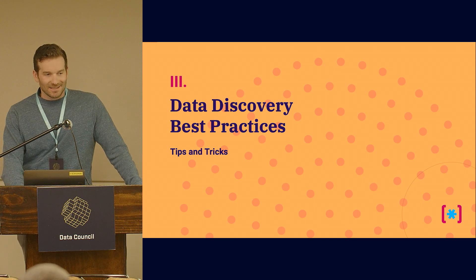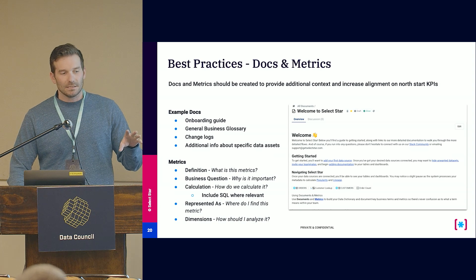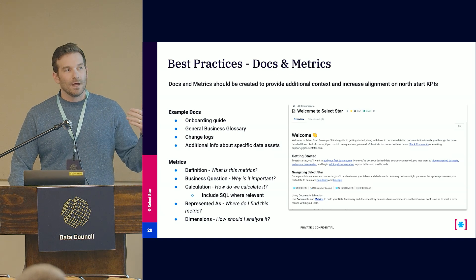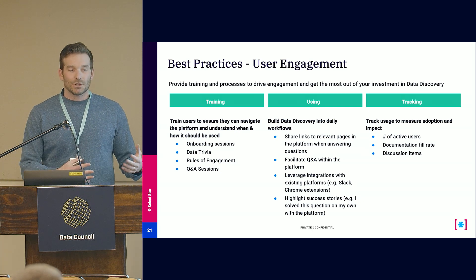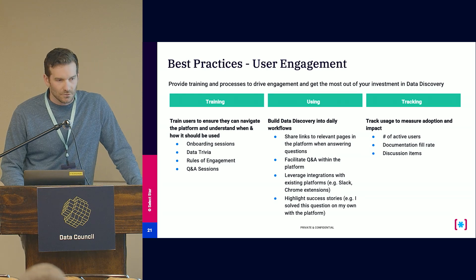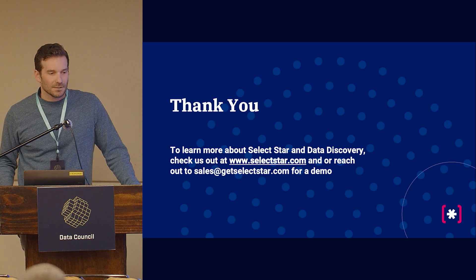A few tips and tricks: For tags, break them into category tags for different domains and status tags to convey more information about the data. For docs and metrics, get all documentation into your data discovery platform and link it directly to the data so people can see a metric, where it lives in the data model, and who else is using it. For user engagement, when people do have questions, share links to them from the platform to show them they could have answered it themselves. And the tool should handle tracking for you. That's it — thank you. If you have any questions about data discovery, how to roll out a data catalog, or SelectStar, you can find us on our website or at our booth in the expo hall.